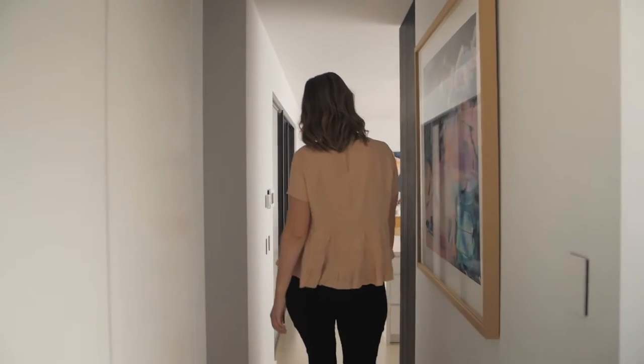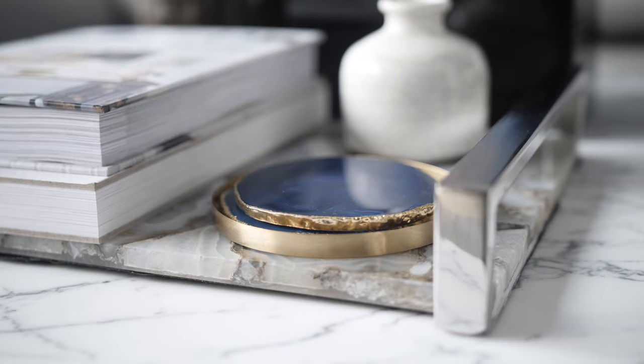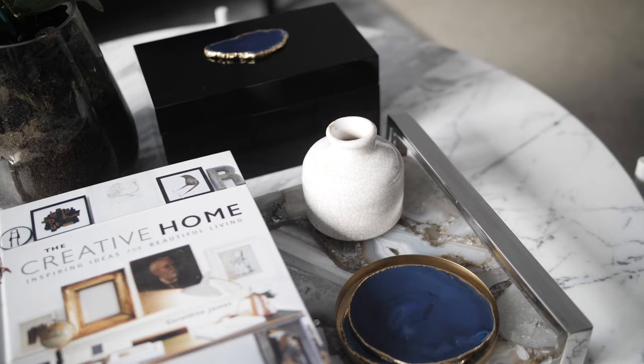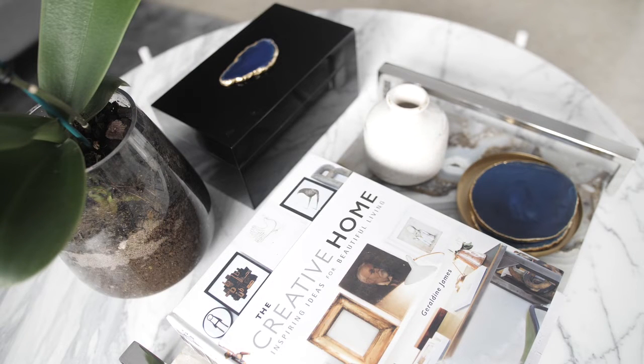My first essential item to style your home is using a tray. These can be used in so many different ways — to anchor an arrangement or a vignette, to be used by the sink to display your soaps, basically in any room of the home. A tray is a great way to create a base to anchor your styling on top of.